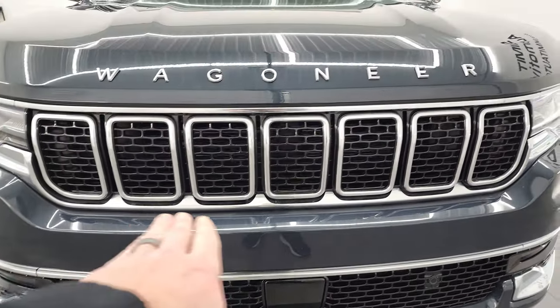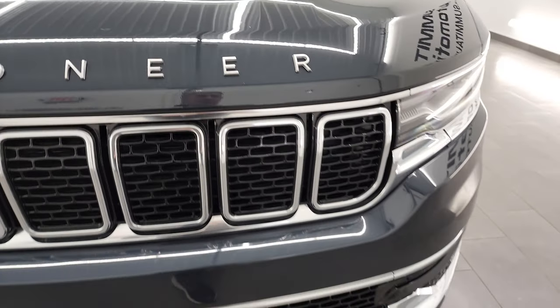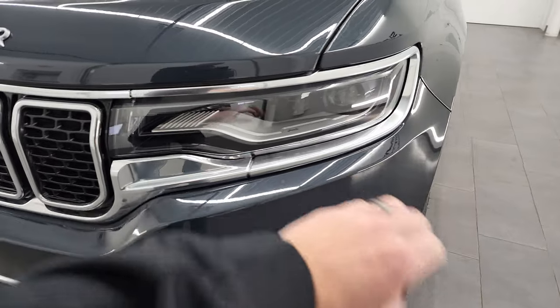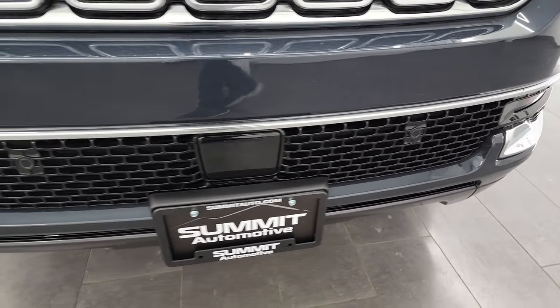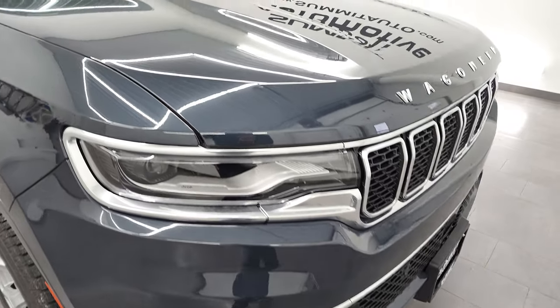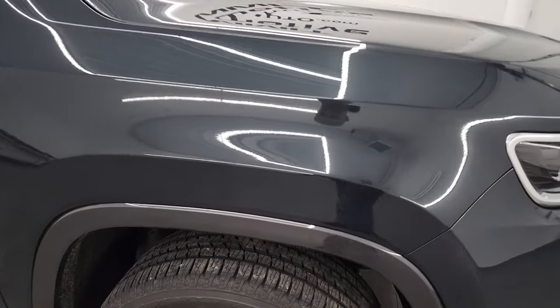You get the seven-slotted grille on there, the Wagoneer block lettering on the hood. Everything is LED now, with the headlights, the running lights up top, as well as the LED fog lamps, and front bumper parking sensors. We're going to turn all those lights on at the end of the video so you can check out just how bright they are.